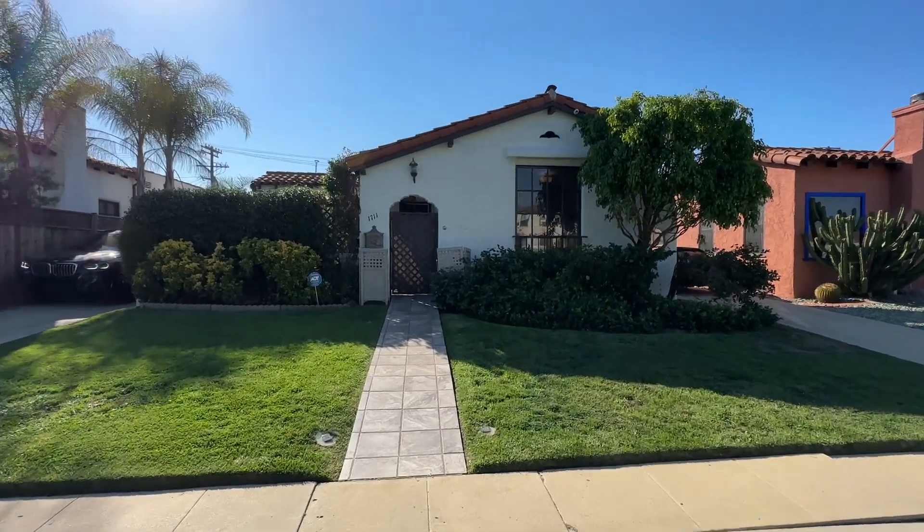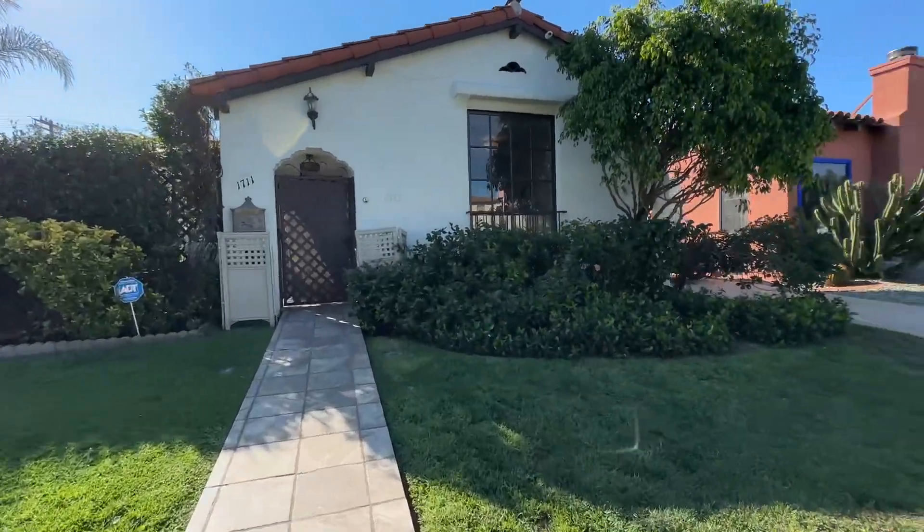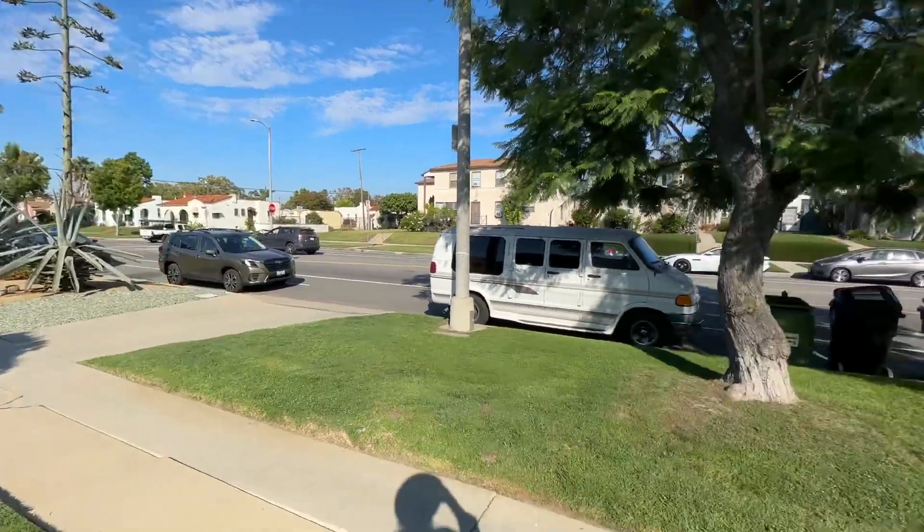Hey there, Tim Freund, Tim Freund Fine Estates and Homes, now with Engel & Völkers. Super thrilled to show you a beautiful listing in Los Angeles.